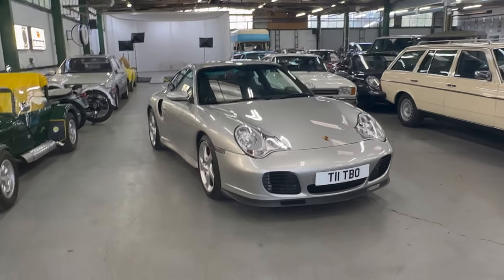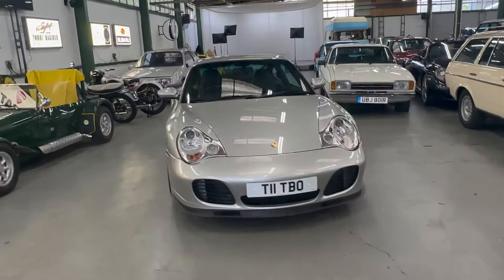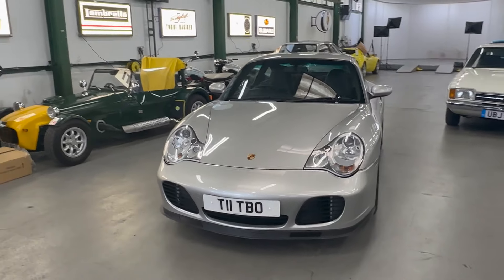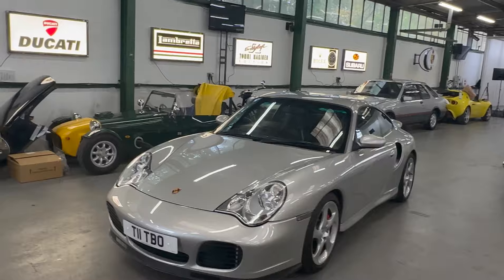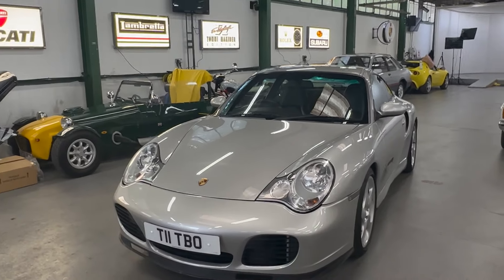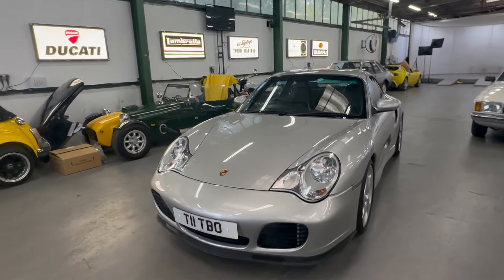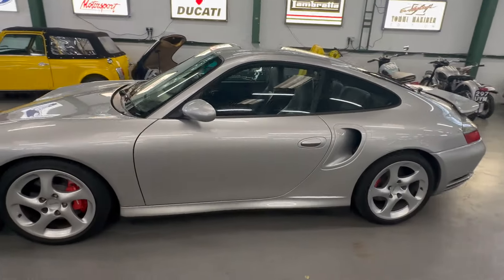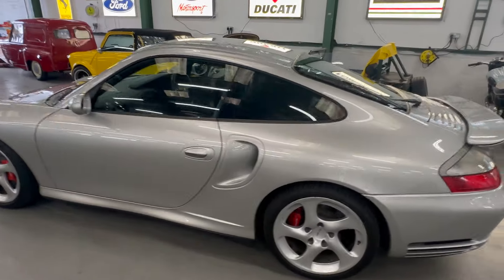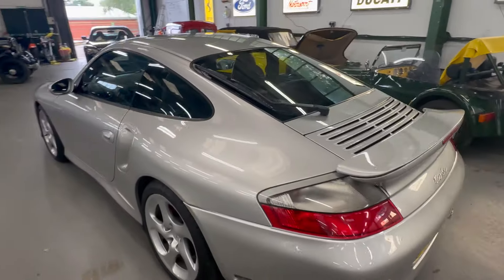Year 2000 Porsche 911 Turbo — that's your 996 Turbo — with all the lovely wide turbo bodywork, turbo wheels and all that sort of stuff. This car is easily the nicest 996 of any variant — turbo, cab, Carrera — whatever we've had. Probably ever, to be fair. It is gorgeous.